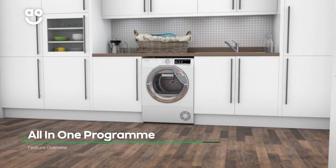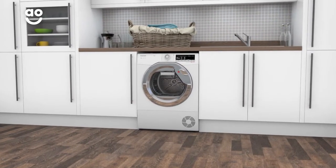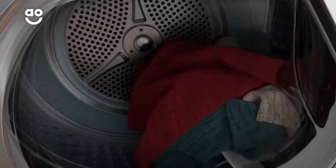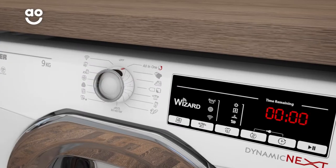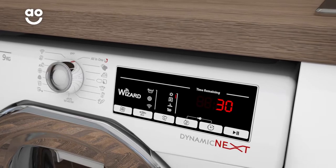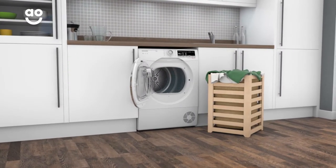Hoover's handy all-in-one programme saves you from separating your laundry, so you can dry different fabrics together at the same time. When your lightweight clothes are dry, the dryer will sound an alert so that you can remove them. You just need to press start again on the control panel, so the cycle can continue to dry those heavier items. Now you don't need to worry about mixing your favourite summer dress with your work clothes.